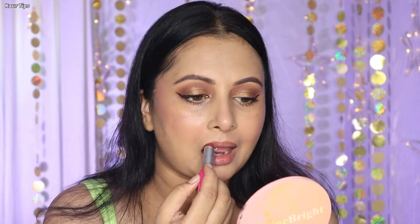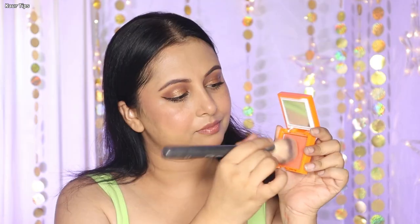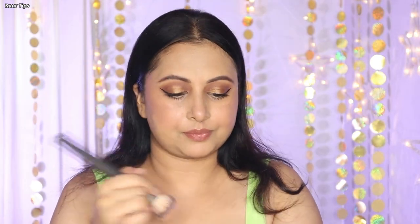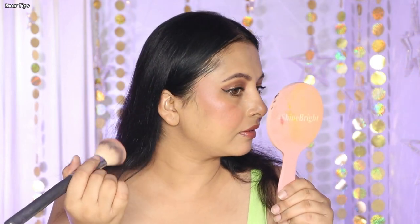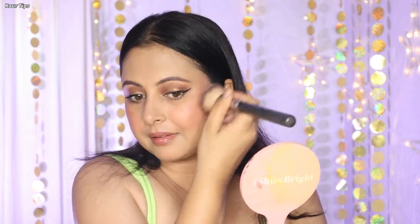Then comes the next product which is the Swiss Beauty lip and cheek tint — shade range is available and I picked shade 01. This is my complete final look with all the new Swiss Beauty Craze products. I had missed trying the palette blush, so I layered it on top of the existing blush. It has a light shimmer, and when layering I noticed it is not very drying or mattifying on the skin — pigment is good and it adds a light shine and shimmer. I liked the eyeshadow palette the most.